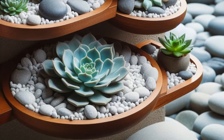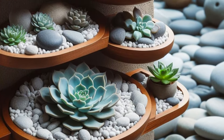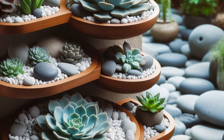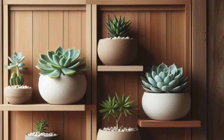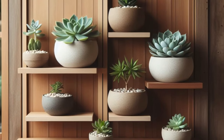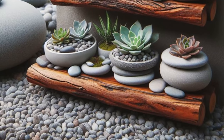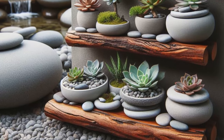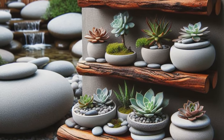Immerse yourself in serenity with this inspired vertical succulent garden, drawing inspiration from the tranquil essence of Japanese Zen gardens. Picture succulents delicately nestled in shallow ceramic dishes, perched upon wooden shelves that gently ascend against a backdrop of smooth river rocks. In this harmonious arrangement, every element converges to evoke a sense of calm and balance, creating an atmosphere ideal for meditation and relaxation. Close your eyes and breathe in the peaceful aura as the soothing presence of nature washes over you, transporting you to a realm of inner tranquility and harmony. Embrace the Zen-inspired beauty of this vertical garden and let it be your sanctuary amidst the chaos of the world.